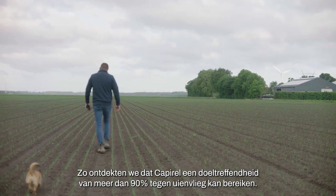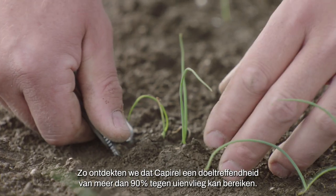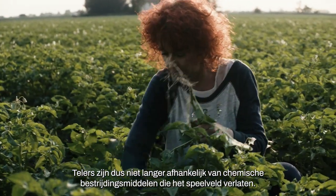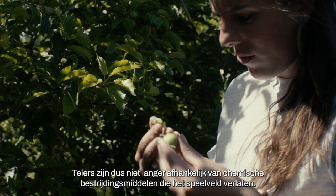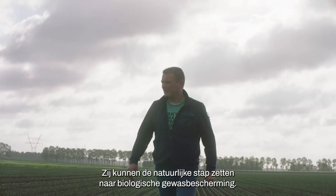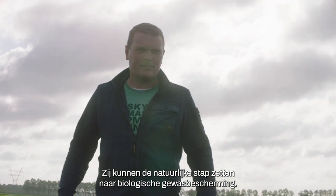That's how we discovered Capyrel can achieve an efficacy of more than 90% against onion fly. So growers are no longer reliant on chemical pesticides that are leaving the playing field, and they can start making the natural move towards biological crop protection.